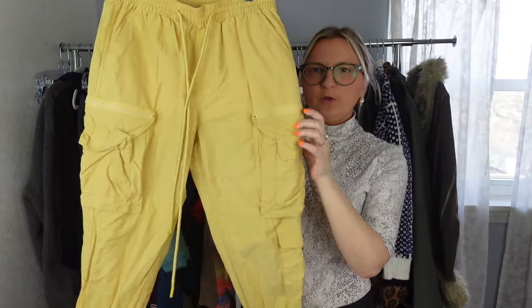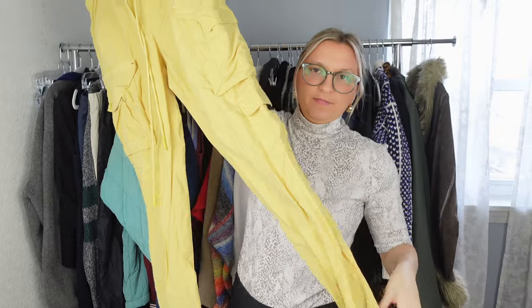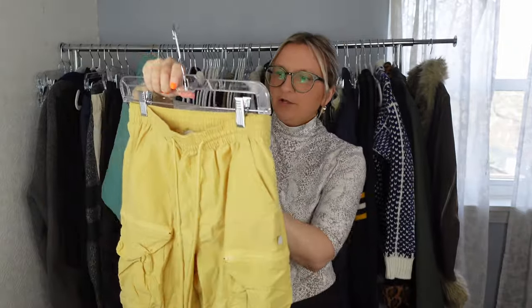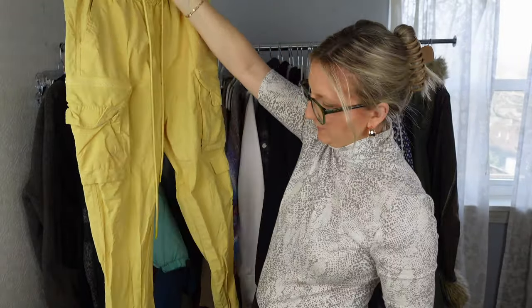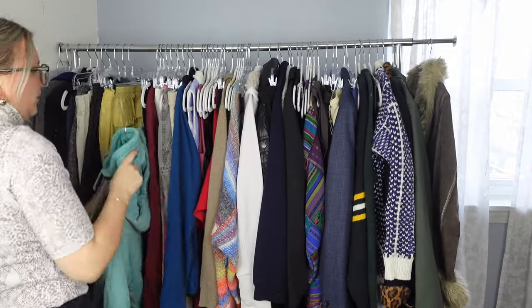I saw these and thought they looked really cool with all the pockets — this cargo and utility style is pretty in right now. They're joggers from a brand called Standard Cloth. When I Googled them, the Urban Outfitters website came up, and the tag also has that UO number. I'll try to find stock photos, though I'll need to steam them since one pocket looks a little wonky.